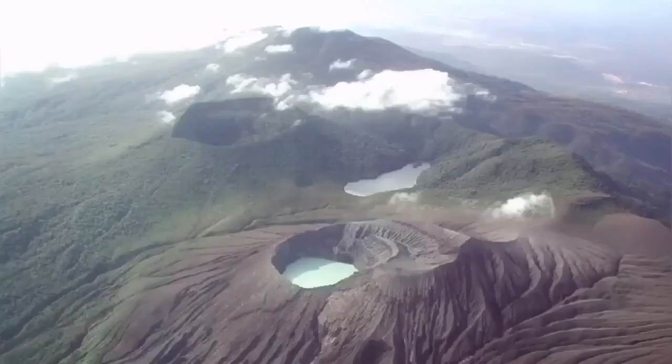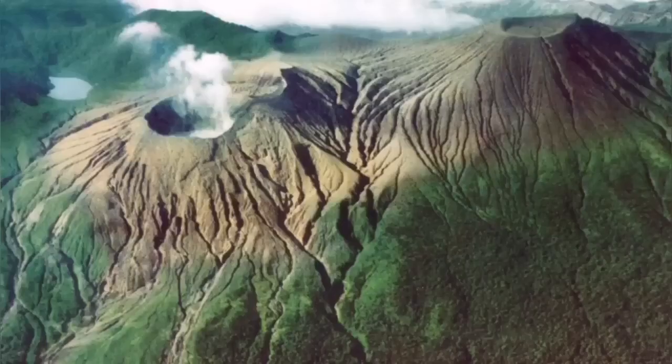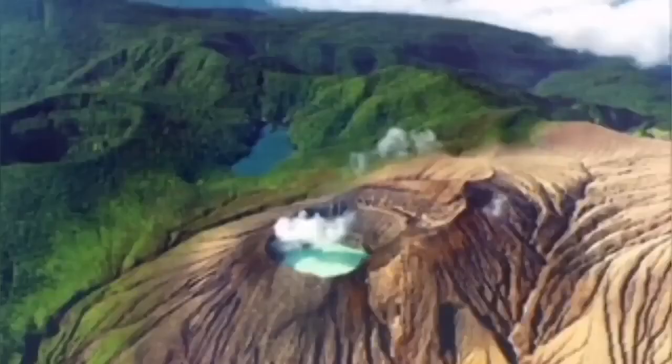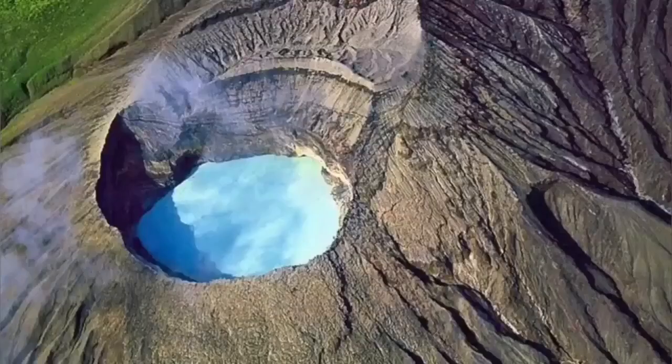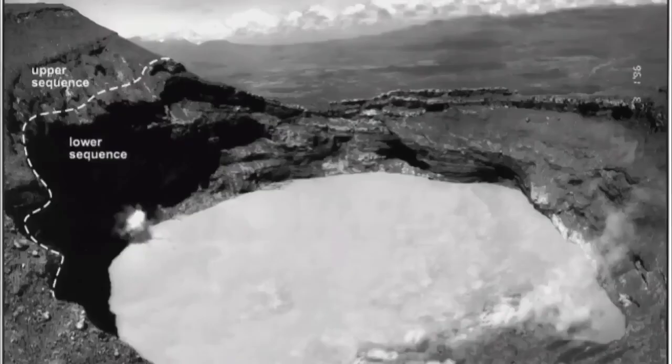These volcanoes are producing a phreatic eruption. You can see the water is green, which means there is a lot of copper and sulfur — a kind of sulfuric acid — and it can be dangerous. It is quite devoid of any life, because no bacteria can even live in that, unless a few very hardy ones.